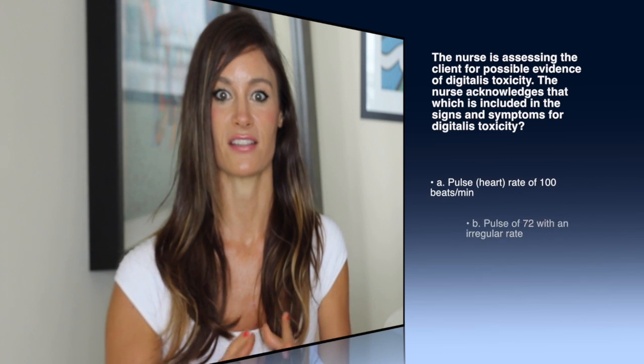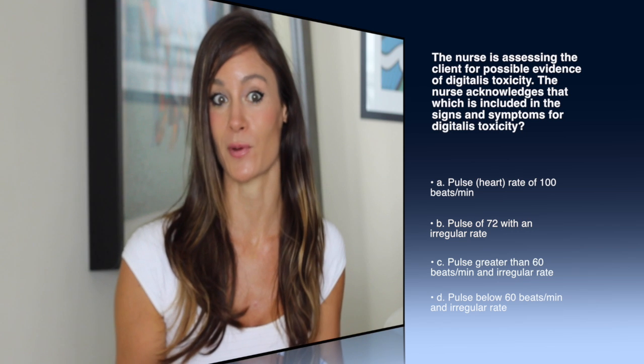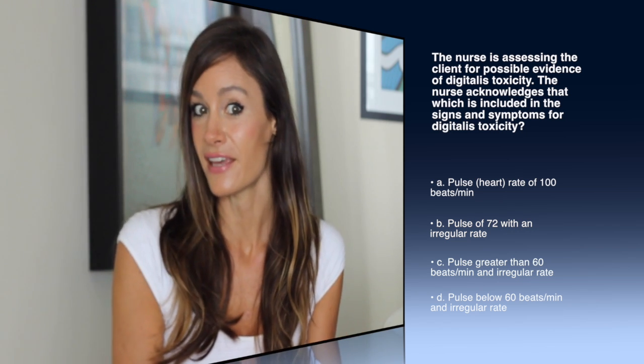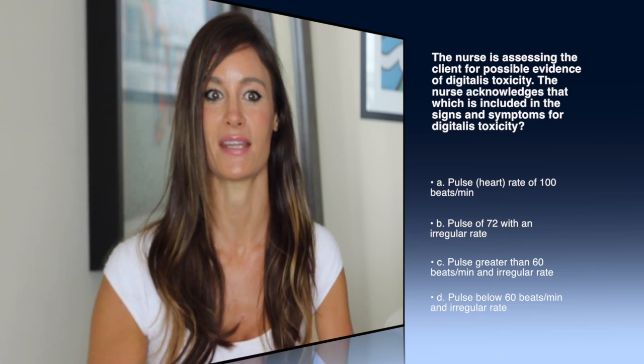Another question: the nurse is assessing the client for possible evidence of digitalis toxicity. Which is included in the signs and symptoms of digitalis toxicity? A — a pulse or heart rate of 100 beats per minute. B — a pulse of 72 with an irregular rate. C — a pulse greater than 60 beats per minute and irregular rate. D — a pulse below 60 beats per minute and an irregular rate. Will we give this medication with a heart rate of 100? Yes, anything above 60 is fine. Would we give it with a pulse of 72 and irregular? Patients with atrial fibrillation will many times have an irregular rhythm, so yes, you would still give the medication. A pulse greater than 60 and irregular is also fine. So the only answer is D — pulse below 60 beats per minute and an irregular rate.